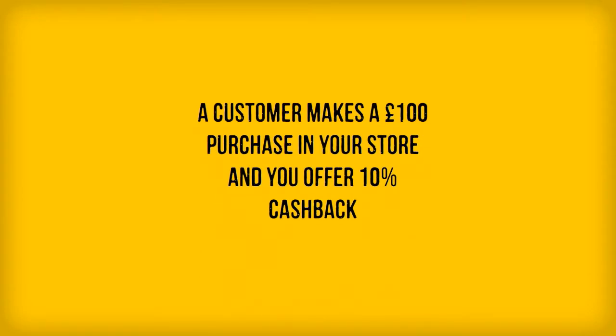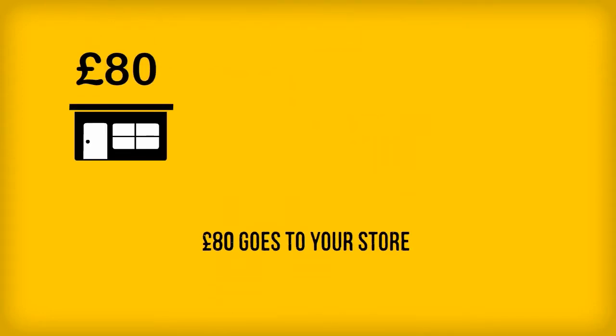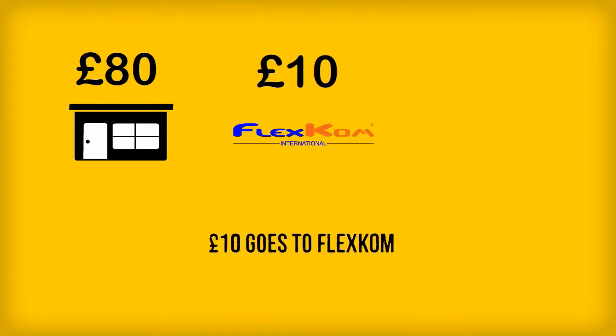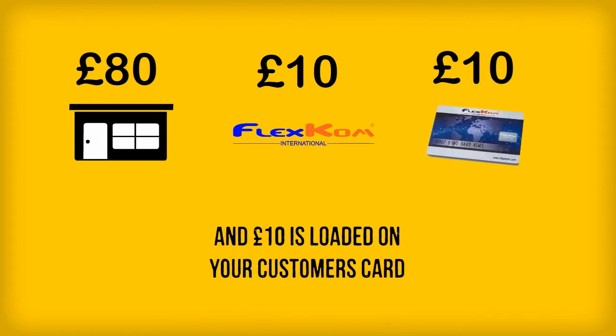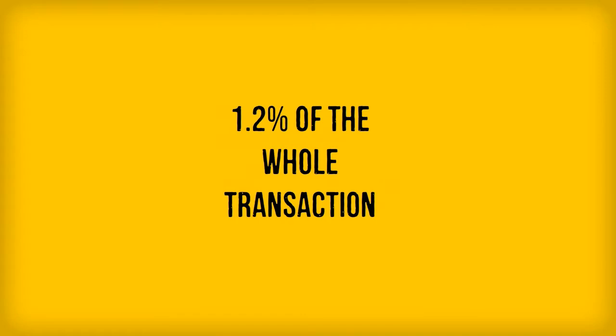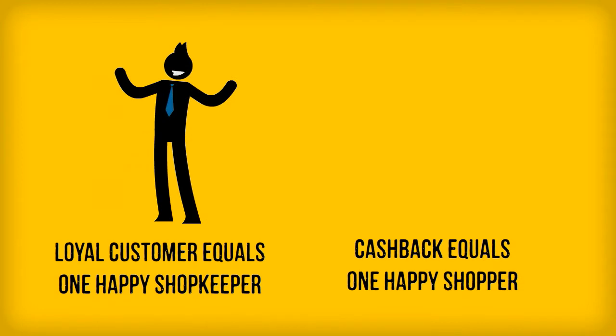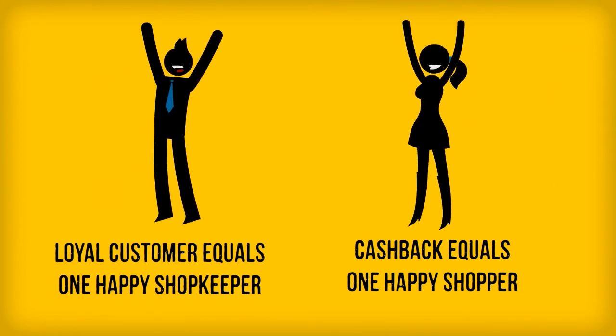Some of the profits also go to the FlexCom Children's Foundation. Here's an example. A customer spends £100 in your store and you offer 10% in cash back. You receive £80. £10 goes to FlexCom and the customer gets £10 loaded onto their FlexCom card. But here's the good bit — you also receive 1.2% of the transaction back. A returning loyal customer means one happy store, and cash back means one happy customer. Everyone's a winner.